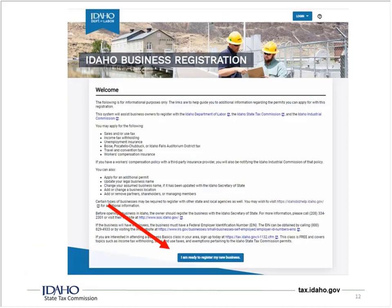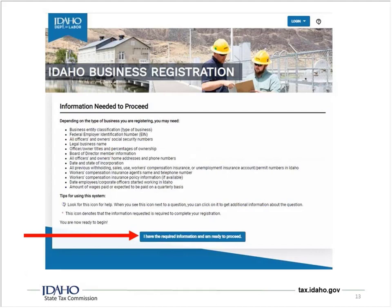Once you click on that, you'll open up the shiny new website — it's been redesigned and is pretty easy to read. The IBR application goes into the Idaho Department of Labor, the Idaho Industrial Commission, and then the Idaho State Tax Commission, which gets it last. So you may get permits from other agencies first, and it can take several weeks. The form lists all the things you may need — when you're ready, click the blue button and proceed. If you're just a sole proprietorship, you probably don't need board of director information. Just make sure you have the key information and hit 'I have the required information, I'm ready to proceed.'